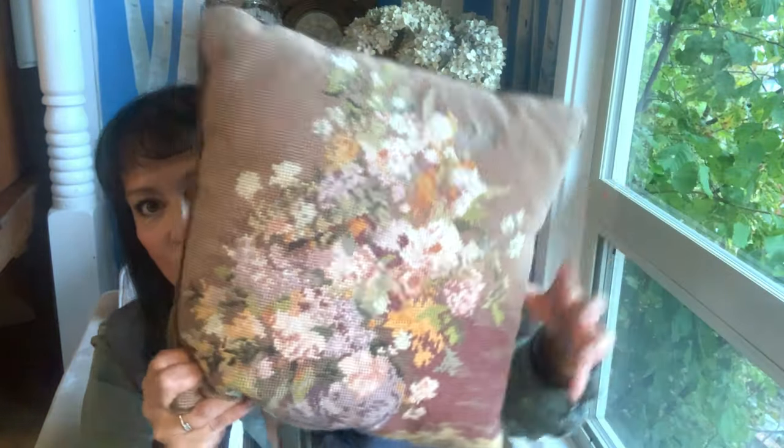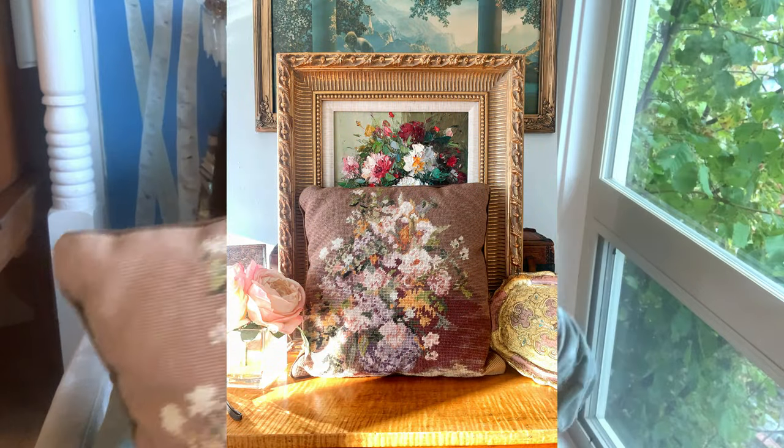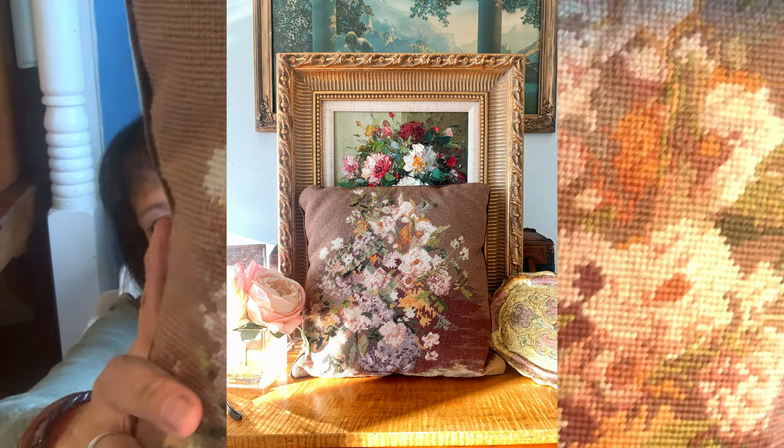The other item I bought at that particular stall is this needlepoint pillow. I am not even joking — I'm constantly on the hunt for needlepoint pillows similar to this because whenever I've had one, they have sold within a week. I paid a little bit more than I'm used to paying — I think I paid $8. It's super pretty, it's a bouquet of flowers, and it's velvet on the back. I'll probably put $35 on it and I know it's going to sell really quickly.